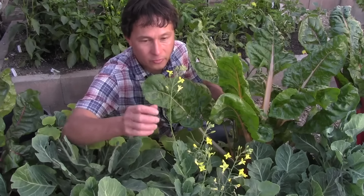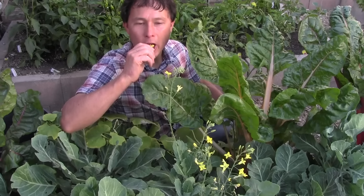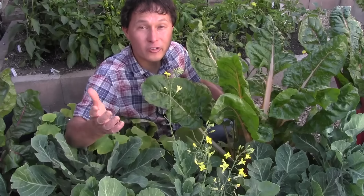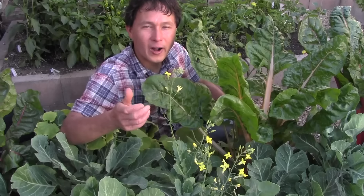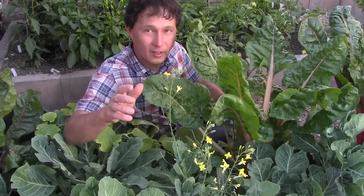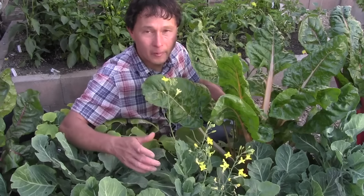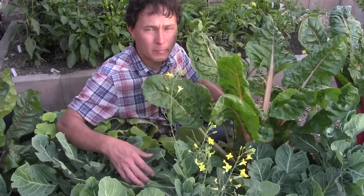One of my favorite flowers of fruits to eat are the pineapple guavas — I just pick the petals, they're quite delicious. Next are these little yellow flowers from my collard greens. They taste like collard greens but way more mild, which is especially great for getting kids to try greens — it gives them a gentle sample of the flavor. All cruciferous family plants — collard greens, kale, broccoli, cabbage — their flowers are all edible.